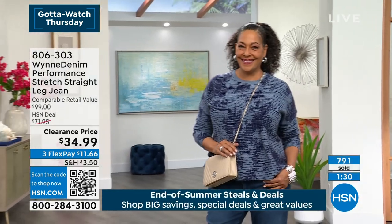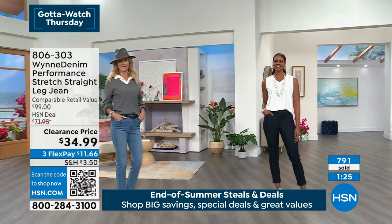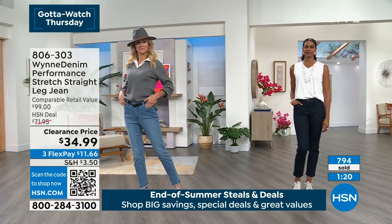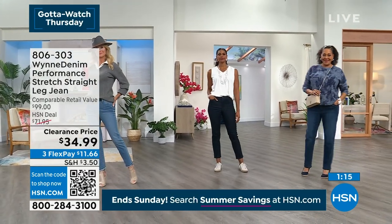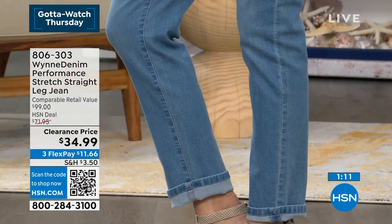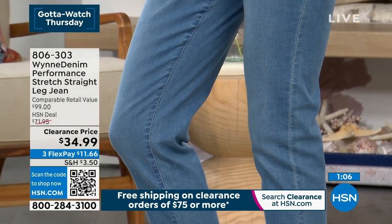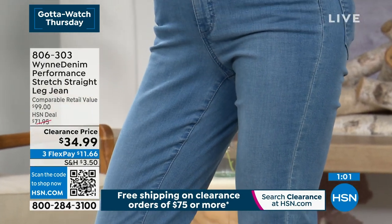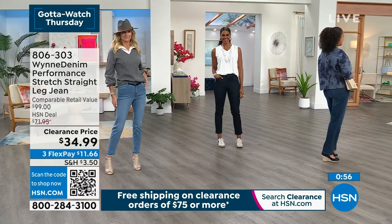For those who want premium denim that's very clean with not a lot of whiskering, this is the one for you. These look beautiful on everyone. We're losing colors and sizes very quickly. This is your last chance — the last show and the lowest price ever offered. If you've been waiting for the right moment to try Marla Wynn, or you already own it in other colors, grab this now. You will not see a new jean this fall for $34.99.